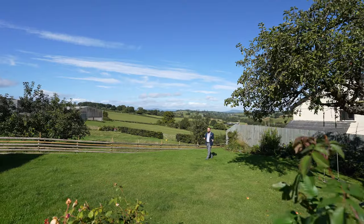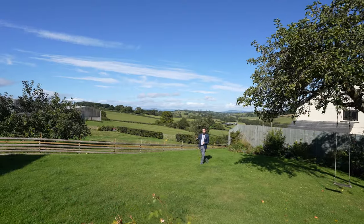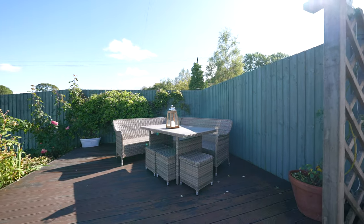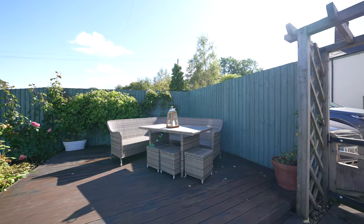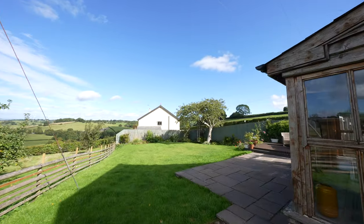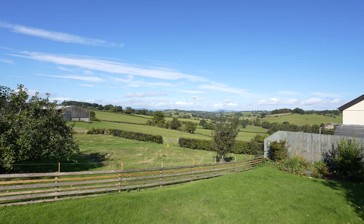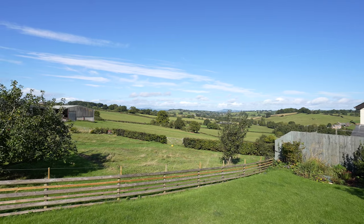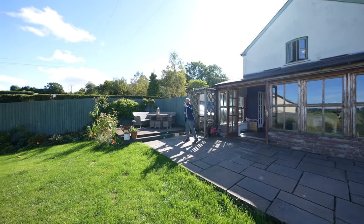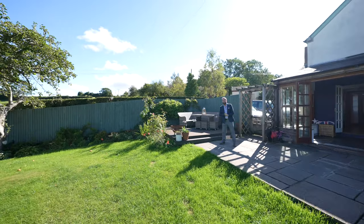To the rear of the property is a delightful garden with a patio area directly adjoining the house, a timber decking area and an expansive lawn surrounded by mature shrub borders. But the main selling point of this property is the beautiful views. So if you can picture yourself living in this idyllic location with fantastic Monmouthshire countryside views towards the Skirrid, give us a call in the office and we'll arrange a viewing.